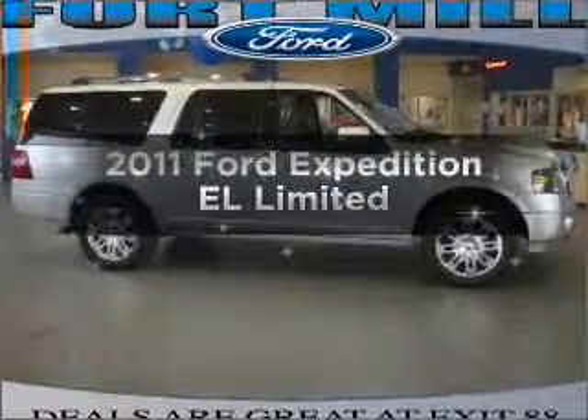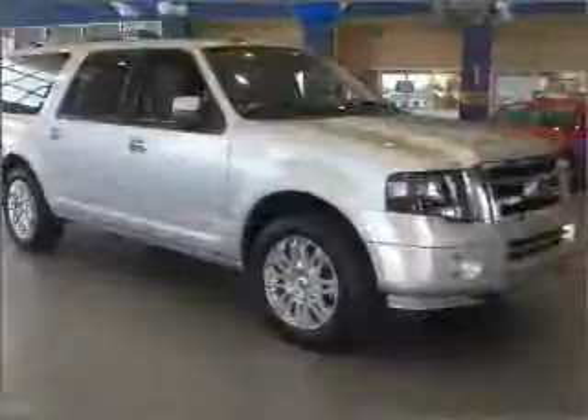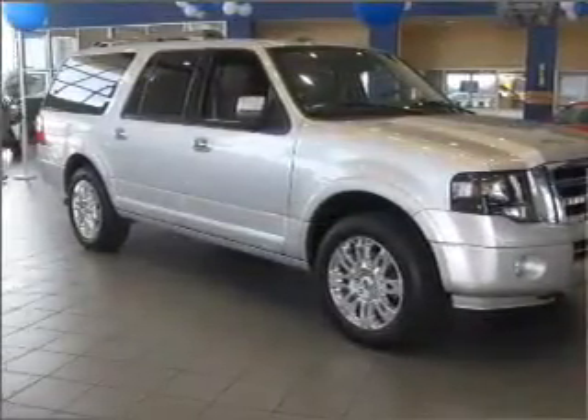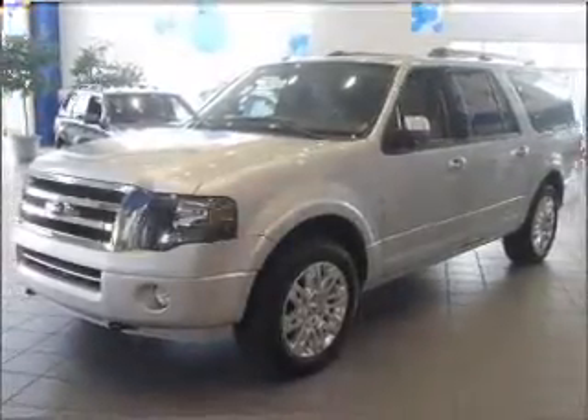Introducing the 2011 Ford Expedition EL. If you're looking for an automobile with great attributes, look no further. With a powerful eight-cylinder engine that responds smoothly to its six-speed automatic transmission. Stand out from the crowd with premium wheels.